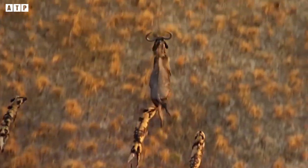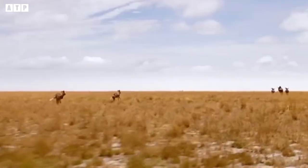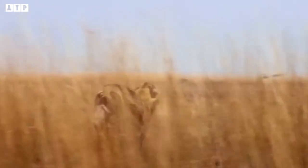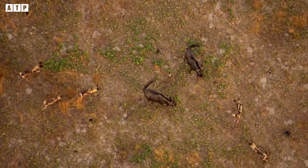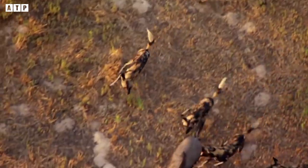Each individual has a good sense of discipline and solidarity. They also have one of the strongest bites of any carnivorous mammal. Watching African wild dogs hunt, you will know why they are hailed as one of Africa's best hunters.